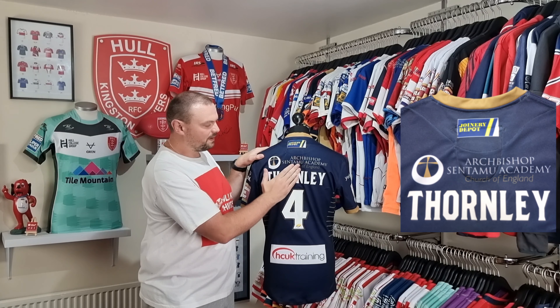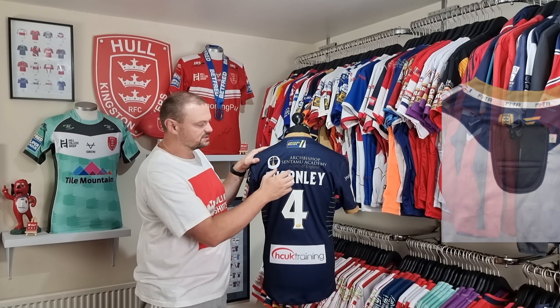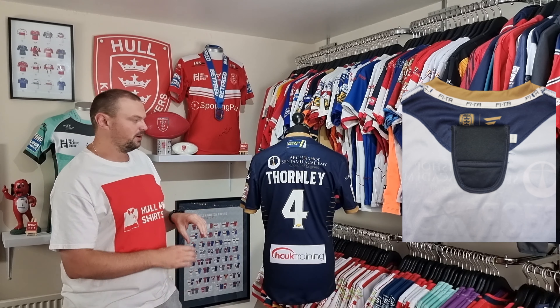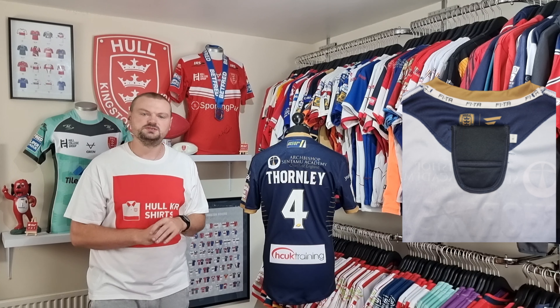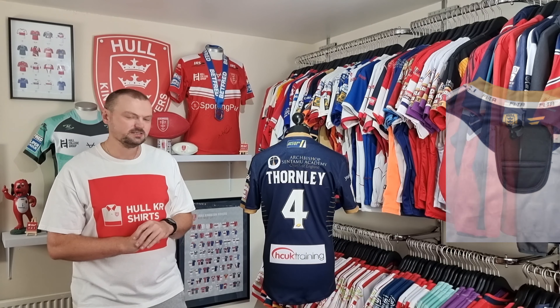On here we've got the GPS tracker — you might be able to make it out from the back but I'll put some pictures up so you can see it from the inside and outside. If you are a regular watcher of Talking Shirts you will have seen many of these on the various past episodes.